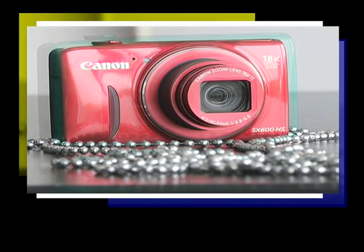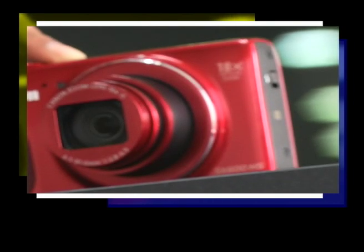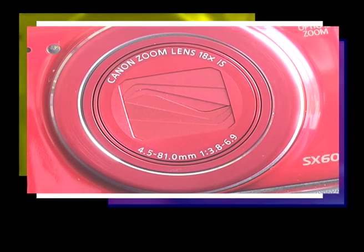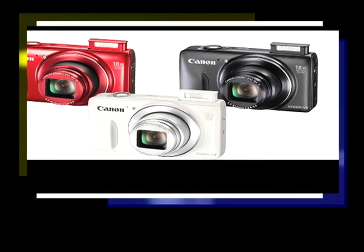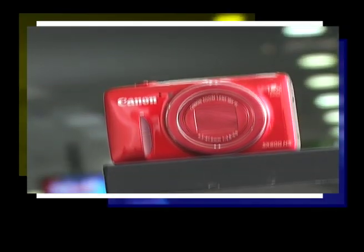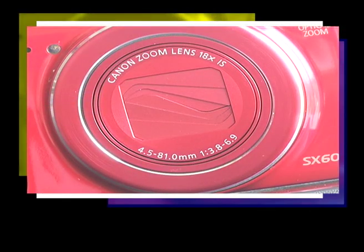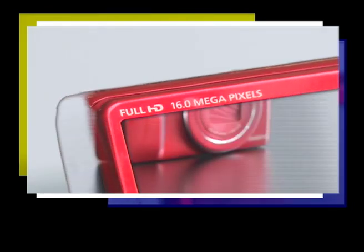The Canon PowerShot SX 600 HS is a compact and slim camera that still manages to squeeze in an 18x zoom. At 2.4 by 4.1 by 1 inch, it is one of the smaller and lighter long-zoom cameras out there. Canon offers it in white, black, and red, with rounded edges and a comfortable hand-grip bump. The 18x lens covers a 25–450mm f/3.8–6.9 field of view — a bit less ambitious, but manageable.